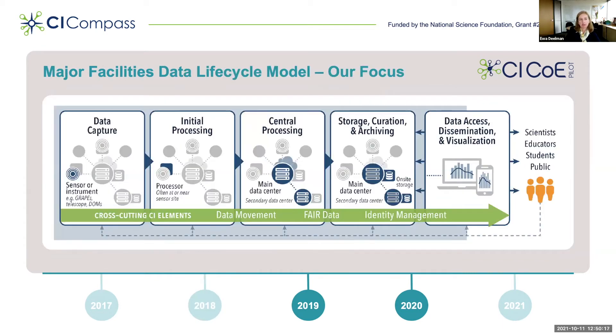Based on these deep engagements and interviews, we developed a model of a data lifecycle within a major facility. Conceptually, the model starts with data capture at the sensors — this could be sensors that NEON has deployed or large instruments that CMS has in place. From there, there is initial data processing at the edge, near the site where the instrument is located. The data is then sent to the data center for central processing, where data is annotated and transformed into derived data products, cleaned, and so forth. Based on this central processing, the data is stored, curated, and archived so it can be disseminated, visualized, and made accessible to scientists, educators, students, and the public.